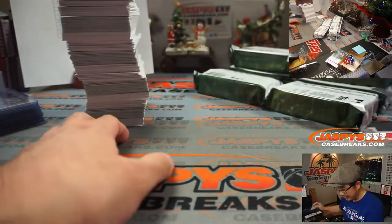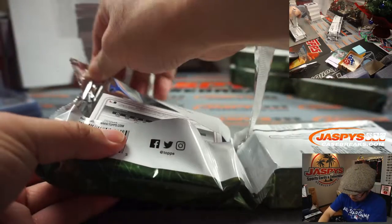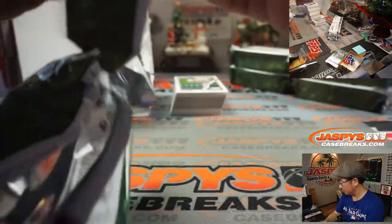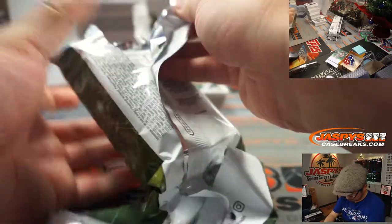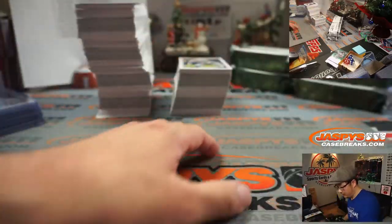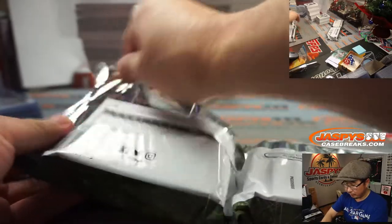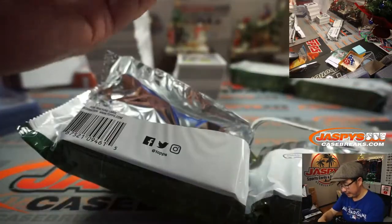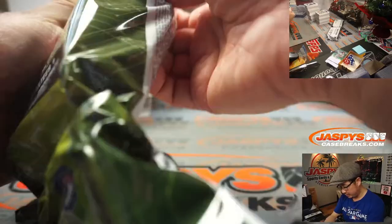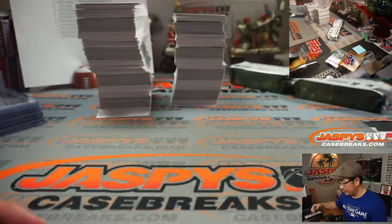Rough bend on that Alex Burleson, although it's paper so it won't ship. All right, this is the last box, ladies and gentlemen — so thank you very much for filling this up. This is Super Jumbo number four. Schedule is in the chat and a lot of other breaks are pretty close, boys and girls. There is a late night tonight as you noticed in the break schedule, so check it out — jaspyscasebreaks.com.